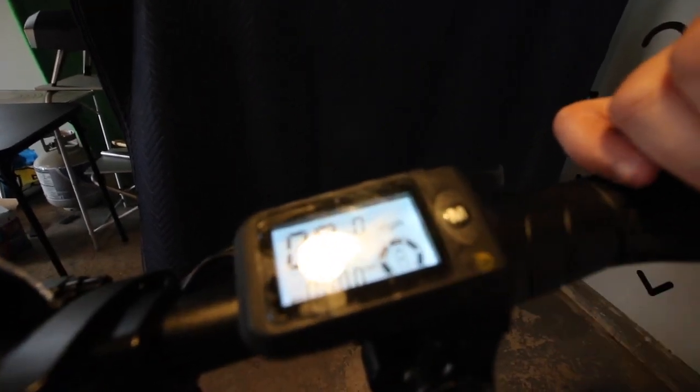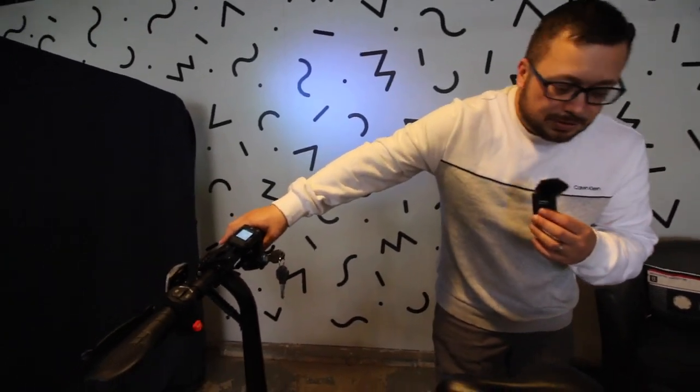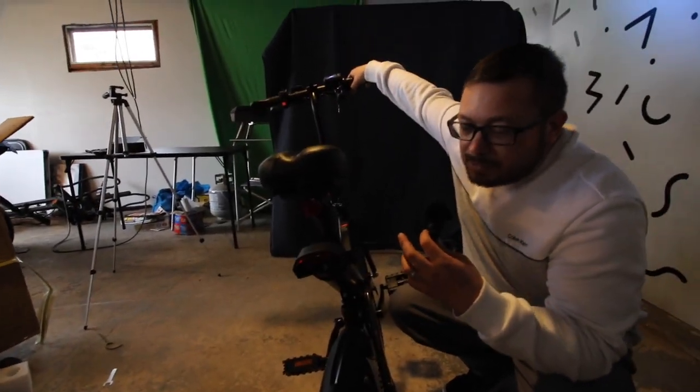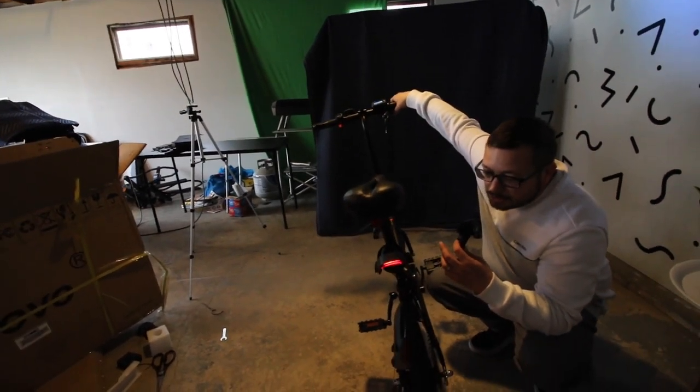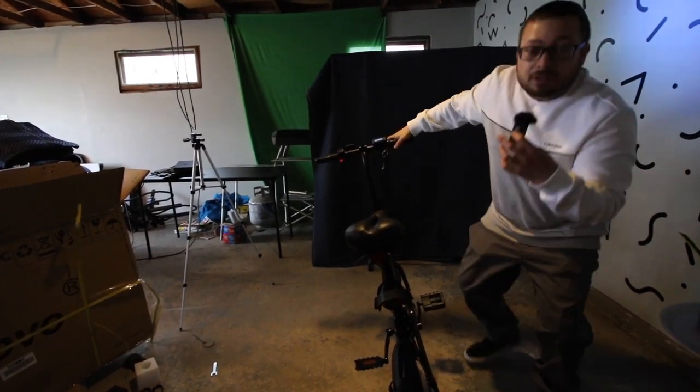Some previous versions you might have seen online have kilometers per hour, but we're in the United States, so this one has miles per hour. It also has a 450-watt motor - good enough to get you around town and up 15-degree hills according to the specs, though I bet we can do better than that. When you hit the brakes, the brake lights come on - safety first!